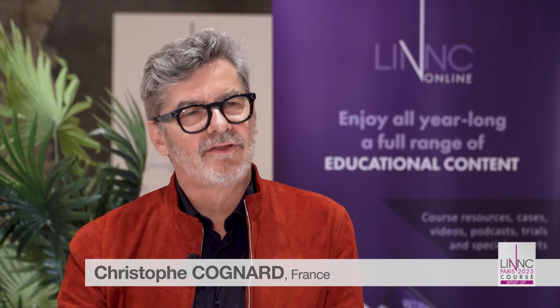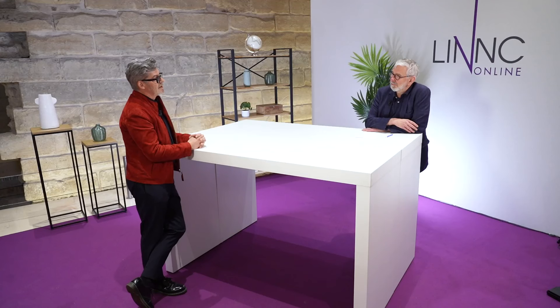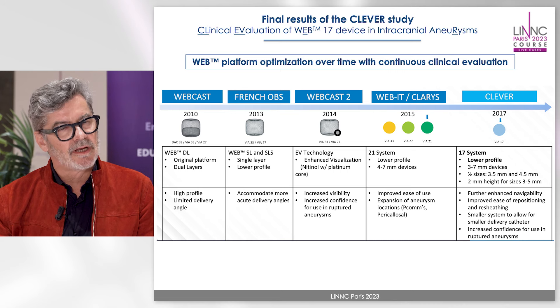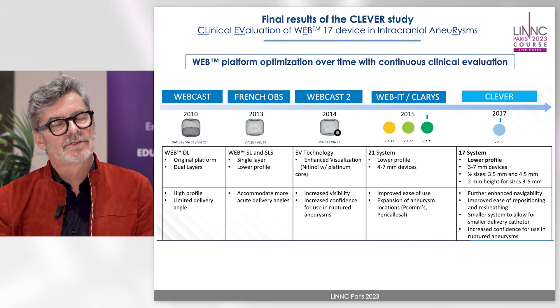Yes. Before summarizing I would like to remind you that this is the seventh study concerning the WEB device, and this is something which is extremely important. It's probably the device which has been the best evaluated since it was launched on the market. We have studies for the first WEB, the double layer, then the single layer, then the enhanced visualization. Every new generation of the WEB there was a new study, which is really remarkable, and there are some devices which are put on the market with no evaluation at all, which is very regrettable.